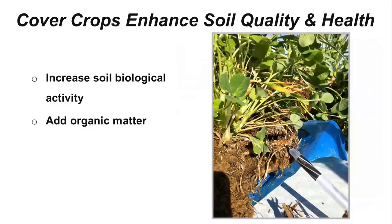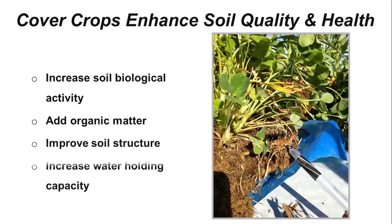Here's a photo taken at a local field day. You can easily imagine how the thick root mass of these species benefits the soil. Improved soil structure and increased water holding capacity are two more properties which improve the soil's ability to supply water, helping to carry the crop through periods of drought.